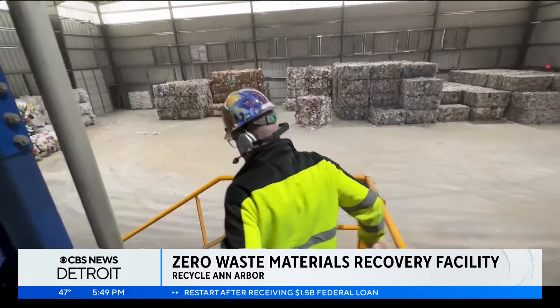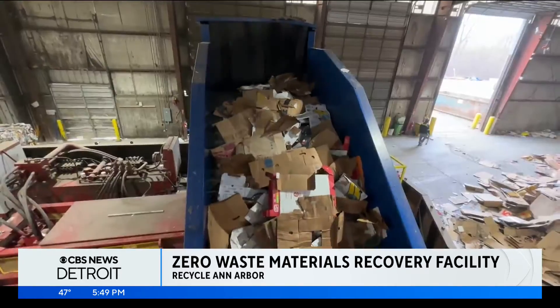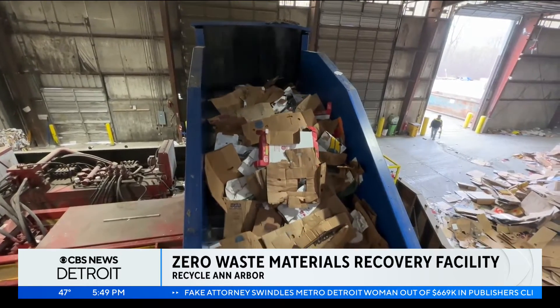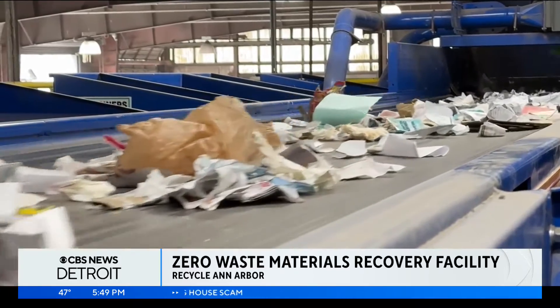In 2022, the MRF was able to divert nearly 13,000 tons of material from the landfill through curbside recycling. "About 120 tons per day, and that equates to about 20 to 22 tons per hour of materials. We have to keep up with it. It's like a faucet — once you turn it on, you can't stop."